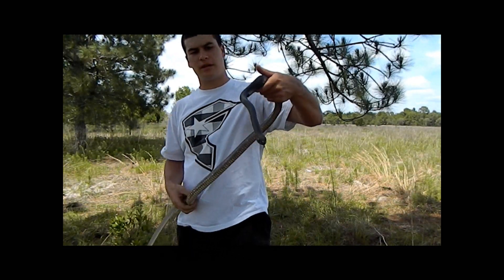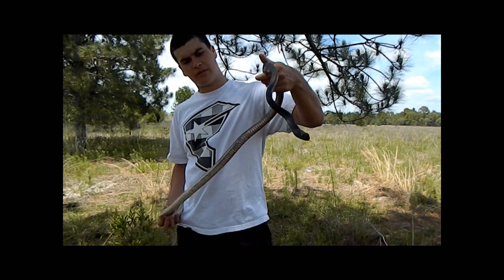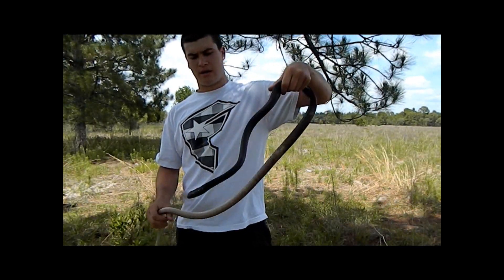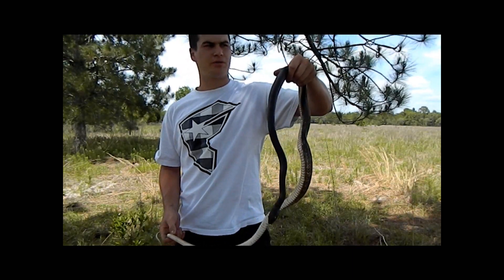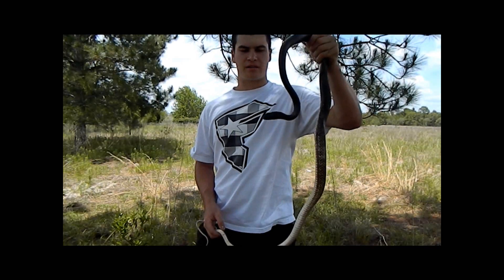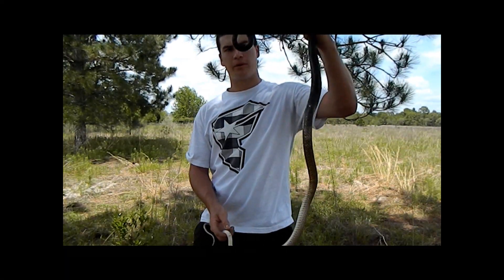There are also a few other different species of coachwhip — there's the western coachwhip, the lined coachwhip which is practically the same thing, and then there's one called something like the San Joaquin coachwhip or some kind of name like that. I apologize if I got that wrong for all you coachwhip lovers.